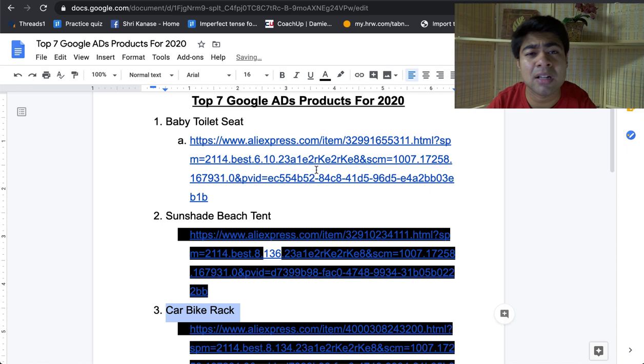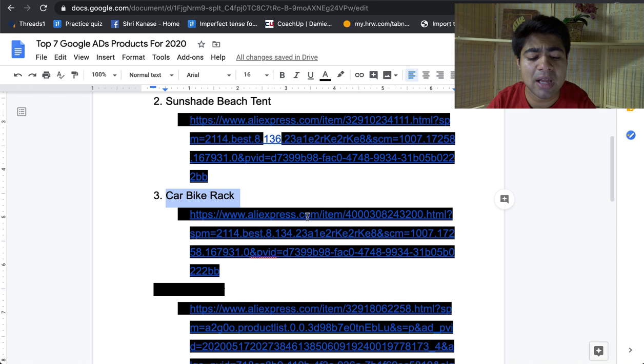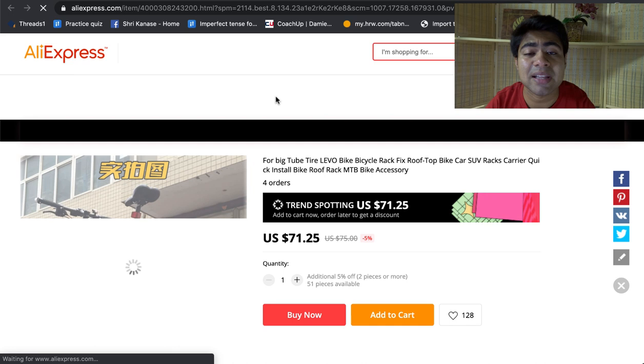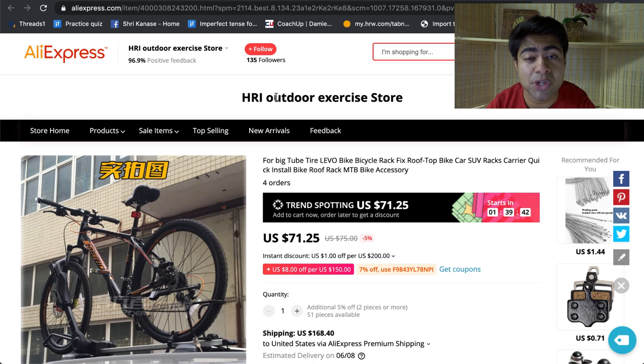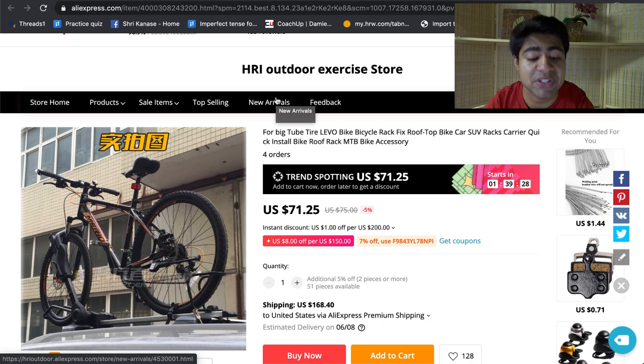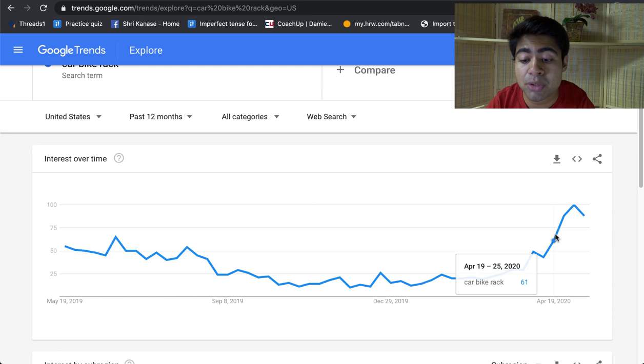Product number three is the car bike rack. Again, another product related to what's going on in the world — specifically during summertime, a lot of people start going outdoors more and want to spend time with their families. A lot of these people do biking outdoors, so this specific car bike rack would be the perfect product to be selling in 2020 and onwards. Many people were just stuck inside their homes for a large portion of the year, and now people are just wanting to go outside and enjoy the outdoors.